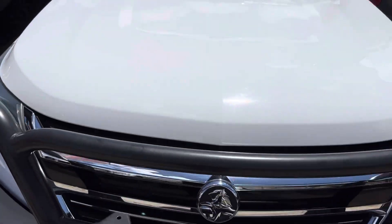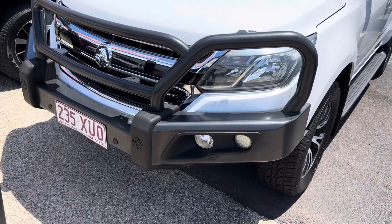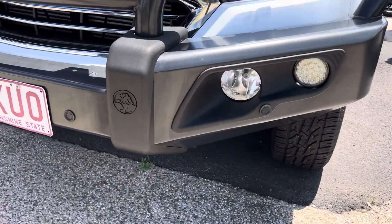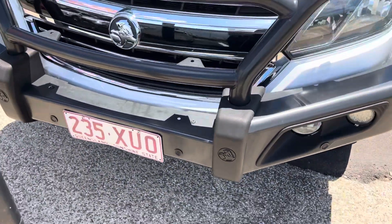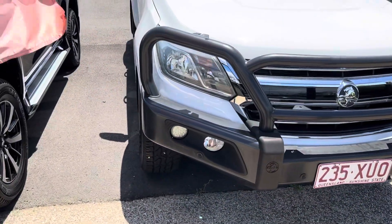Doesn't appear to be any stone chips from what I can see, which is good. Coming through the front bar, it is a genuine Holden bar and they do come complete with your front-facing sensors. The bar is in good condition as well.